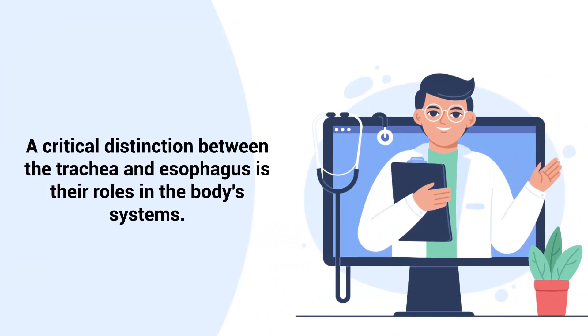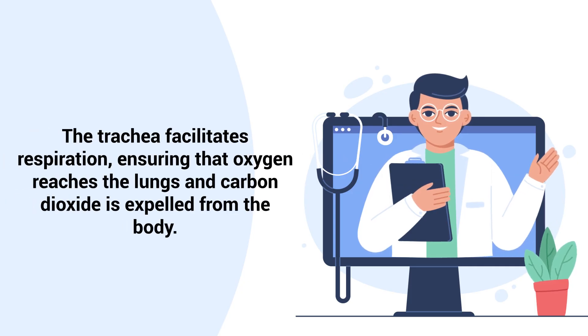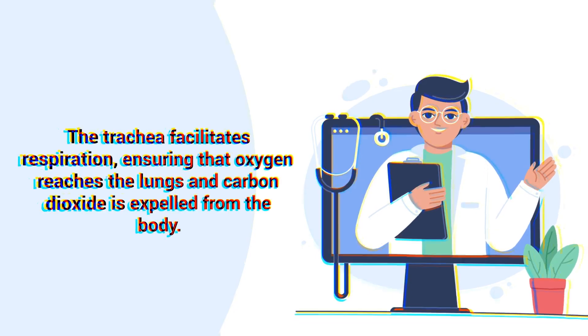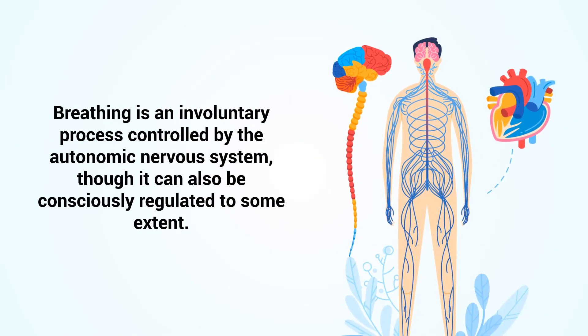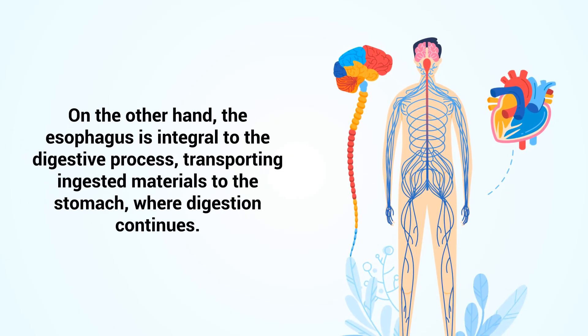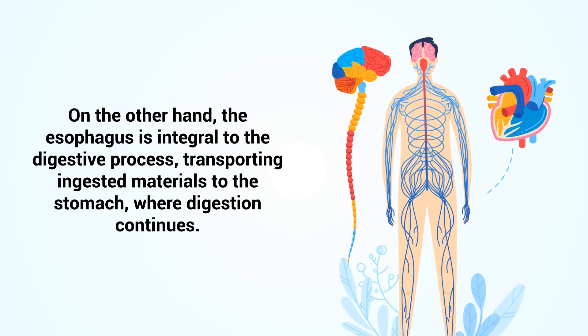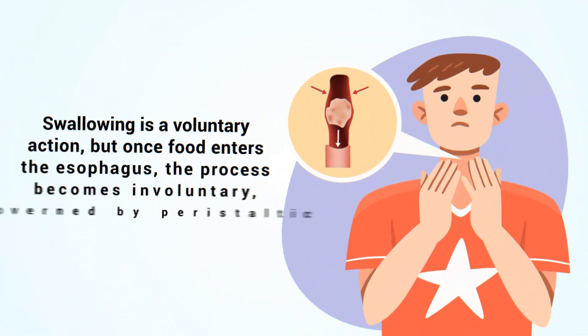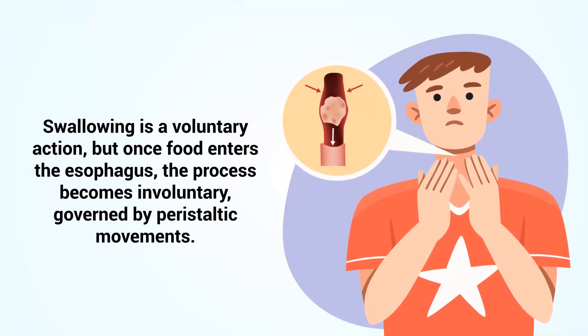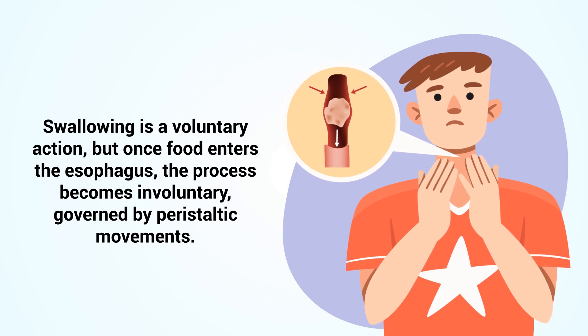A critical distinction between the trachea and esophagus is their roles in the body's systems. The trachea facilitates respiration, ensuring that oxygen reaches the lungs and carbon dioxide is expelled from the body. Breathing is an involuntary process controlled by the autonomic nervous system, though it can also be consciously regulated to some extent. The esophagus is integral to the digestive process, transporting ingested materials to the stomach where digestion continues. Swallowing is a voluntary action, but once food enters the esophagus the process becomes involuntary, governed by peristaltic movements.